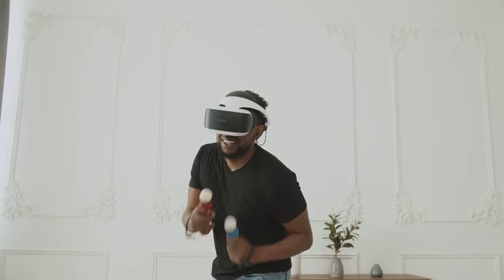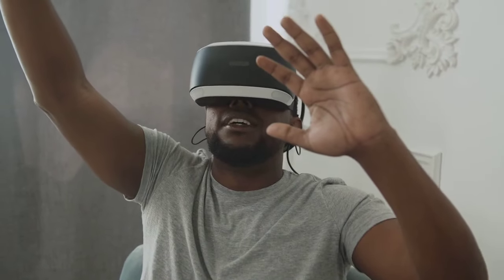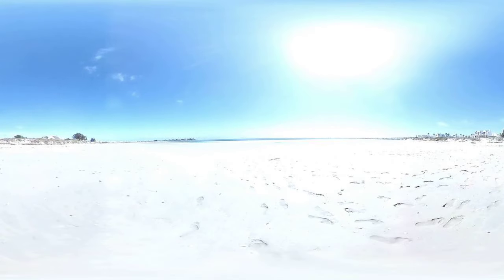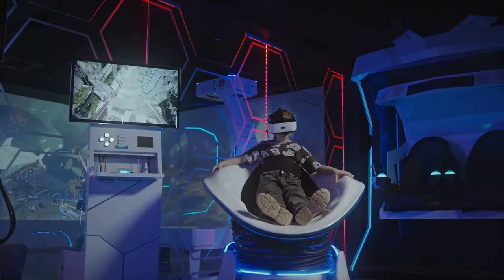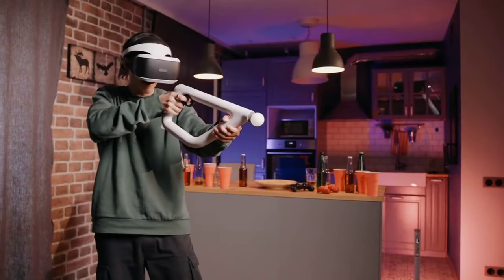Pre-orders start January 19th at 5 a.m. PST. So mark your calendars, set your alarms, and get ready to experience the future. Apple Vision Pro isn't just a headset — it's a portal to a world of possibilities, one pixel at a time.